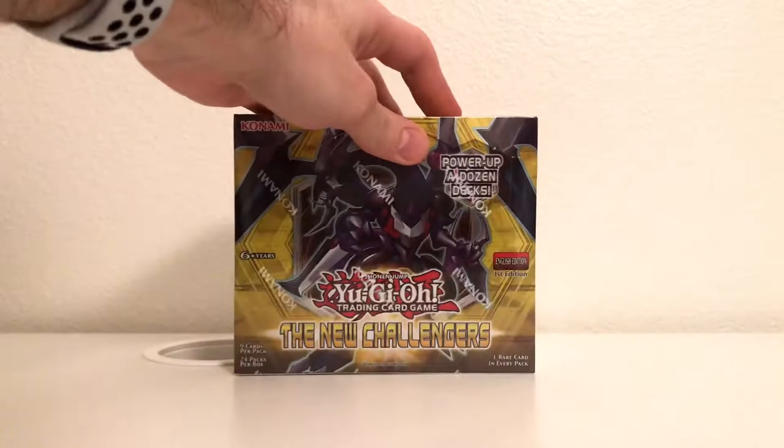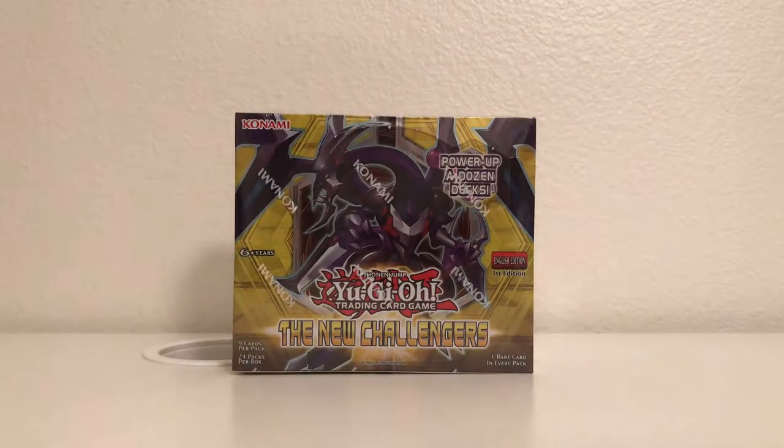Hey, it's Djohnny346 here. Today I'm going to be doing probably one of the biggest unboxings ever — something I've been dreaming about doing for a good couple of years. I'm going to be opening up a full-fledged Yu-Gi-Oh! New Challengers Booster Box.